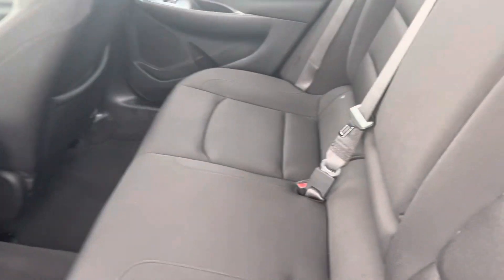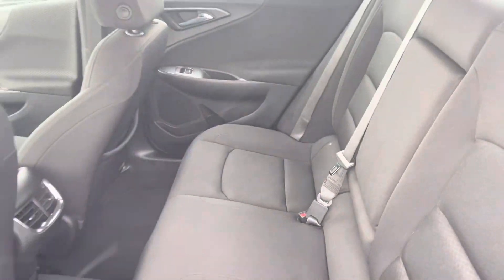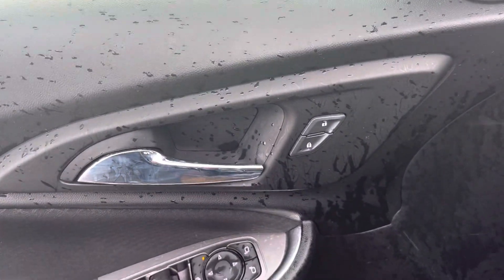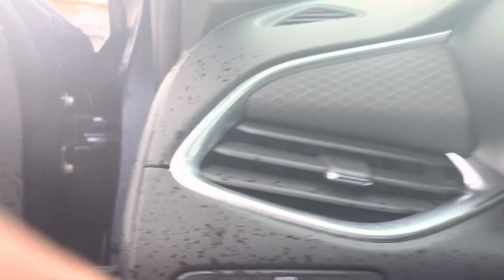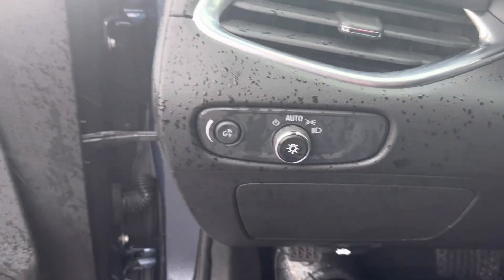Nice dark gray cloth interior, super easy to keep clean, and it is very clean in here. We've got passive lock right there on the driver's side door handle. We've got power door locks, power mirrors, power windows, and a power driver's side seat.